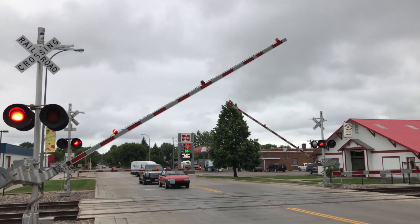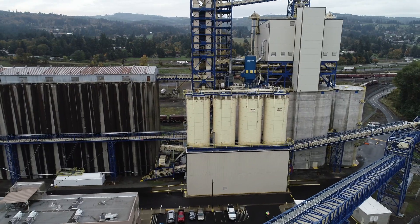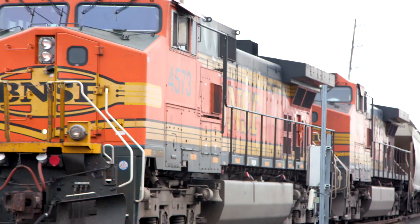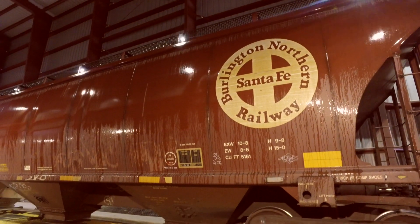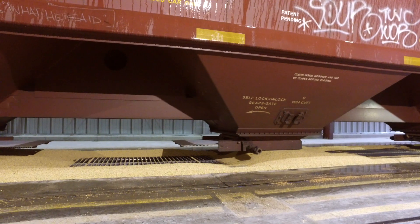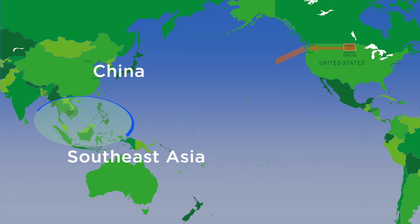Once soybeans leave the elevator, it's all about speed — getting beans to their destination. North Dakota soybeans move by rail to deep water loading facilities in the Pacific Northwest region of the United States, reaching Asian markets in as little as two weeks.